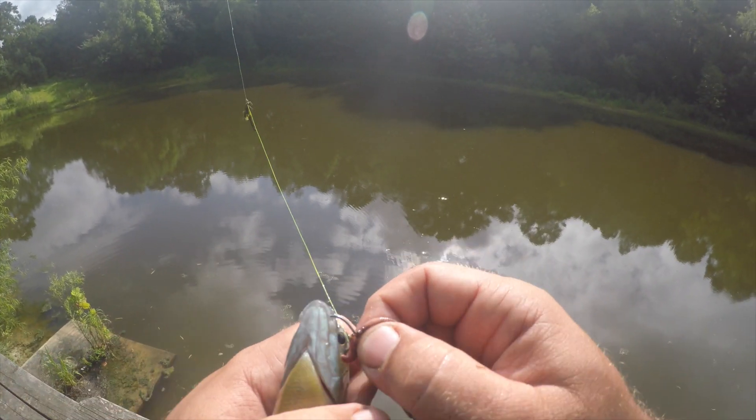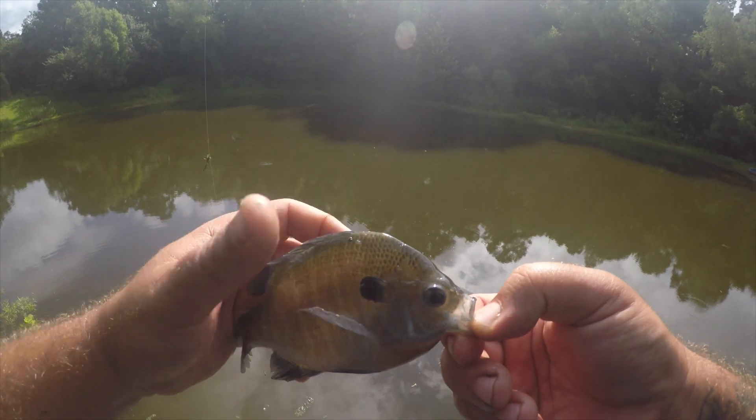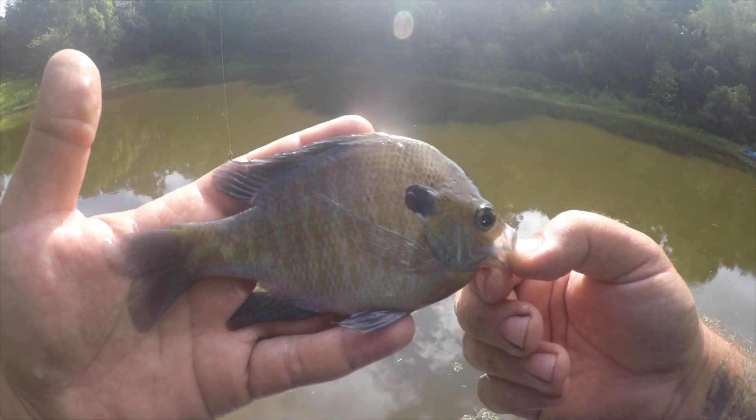It looks like my mealworm got dragged through some grass and pulled off. Kind of a small-sized bluegill there, but he put up a good fight. Let's get another one.